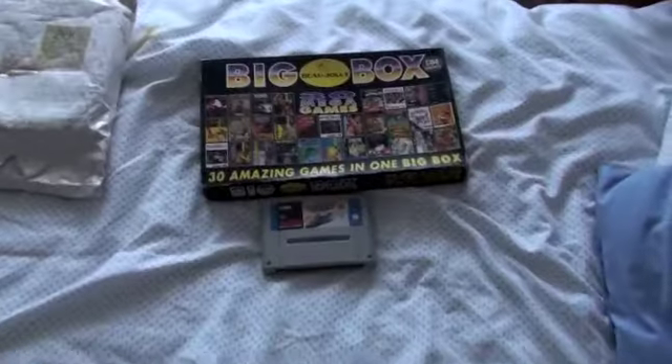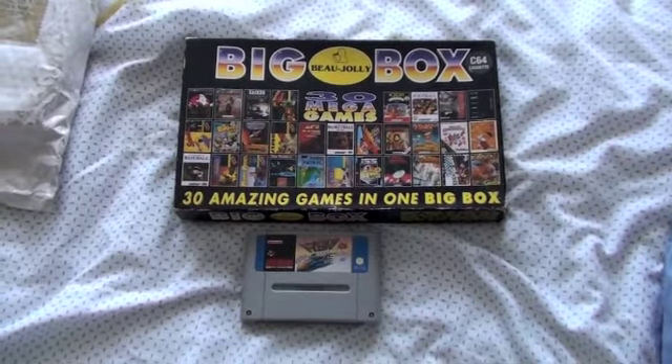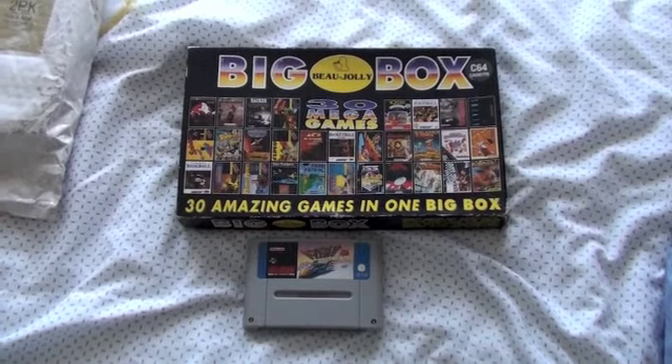So here we go — it goes to prove that if you shop around on eBay, you can get yourself a bargain. See you later, everybody.